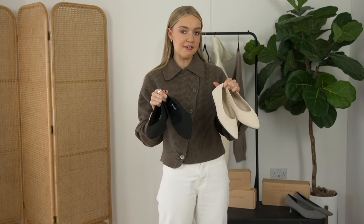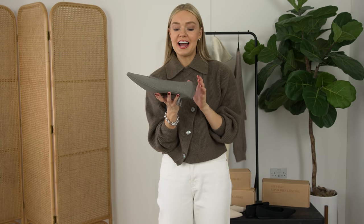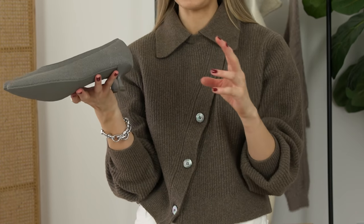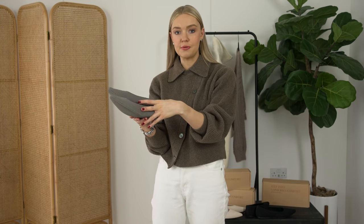I also have this grey pair — these are pointed toe kitten heels and I just wanted to demonstrate how comfortable a heel can be. It's got a very small heel but because of all the technology that goes into the shoe, it just makes them extremely comfortable.